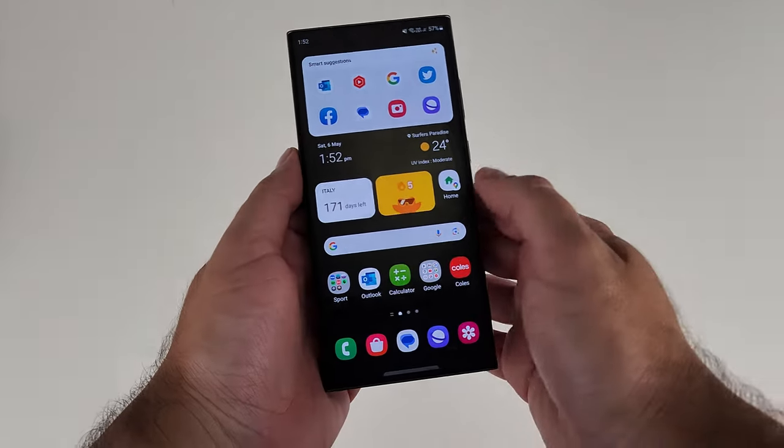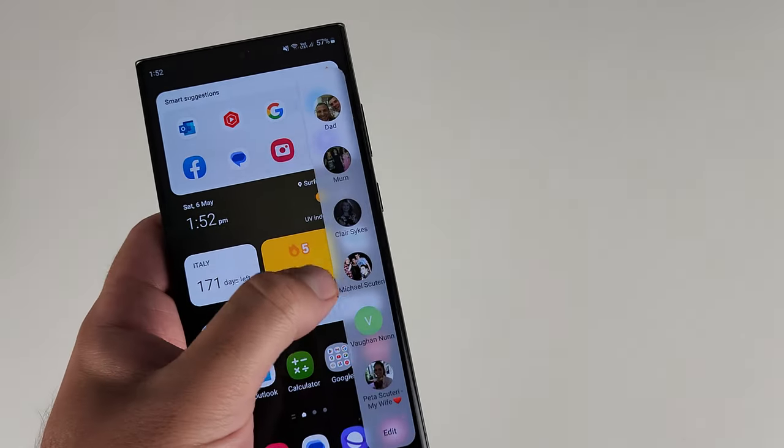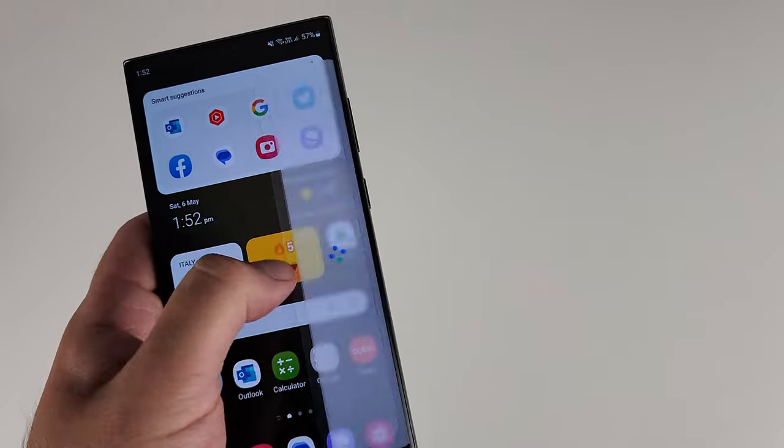Now let's talk about the edge panels. Samsung introduced them with the Galaxy Note Edge, refined them with the S6 Edge — though by refined I mean they removed a lot of the productive features and made it mostly a people edge for quick contacts. Over time they reintroduced new things and opened it up to third-party developers, giving a plethora of options straight from the edge panel. Importantly, it's no longer exclusive to curved-display devices — it's now available on all Samsung devices.